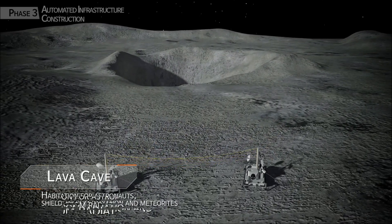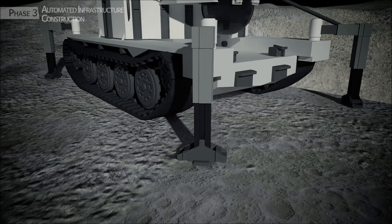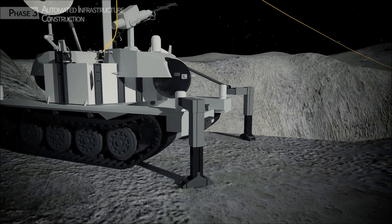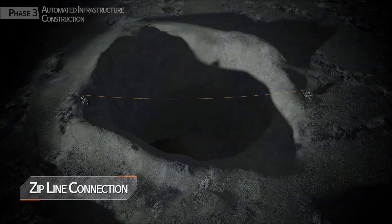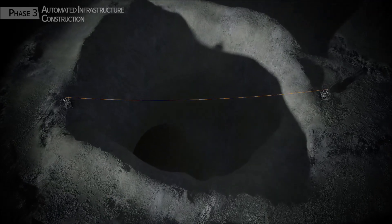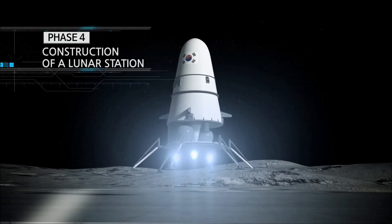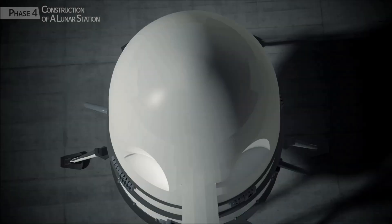This is the lava cave confirmed in Phase 2. It is the optimal place to keep safe from the strong radiation and meteorites flying around space, and it is where a habitation zone will be built for humans. Finally, the lunar station construction phase.